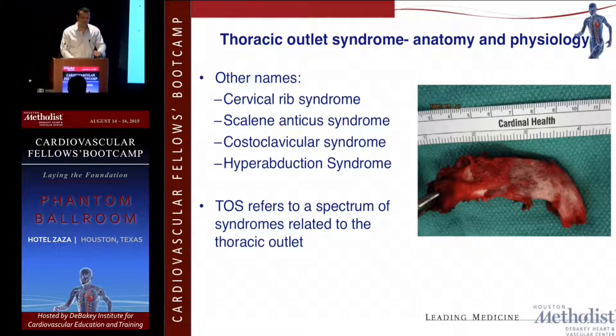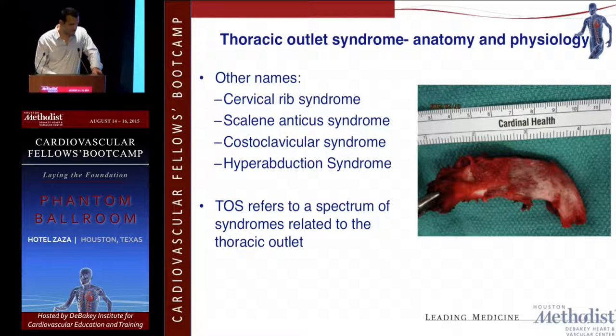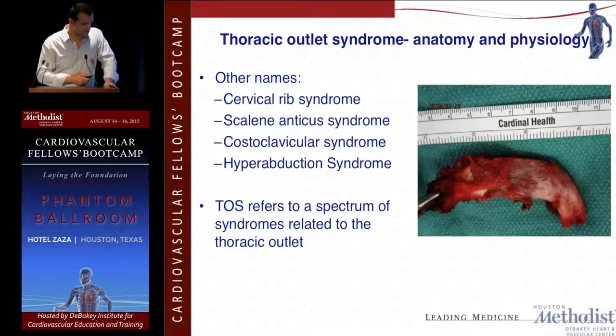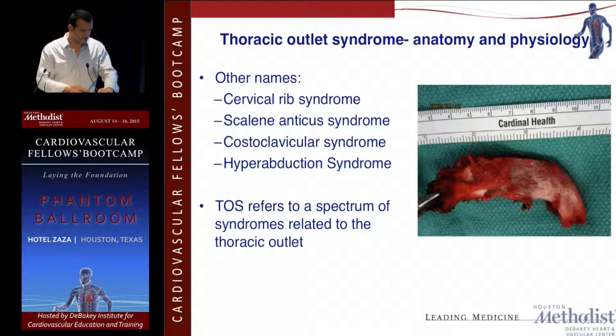Part of it is patient satisfaction, and maybe part of it is we don't do a good job explaining expectations to patients. I don't have a big thoracic outlet practice, but the incidence is up to 2%. We usually see it in the younger age group, and contrary to other vascular diseases that are more common in males, this is actually four times more common in females.